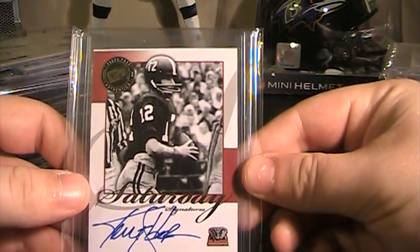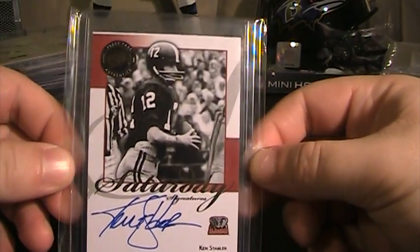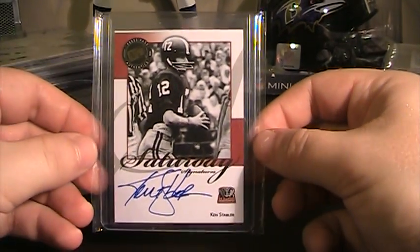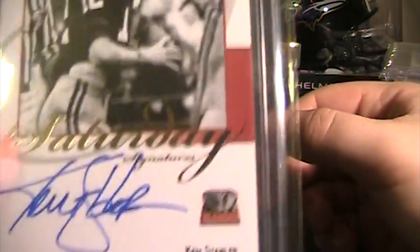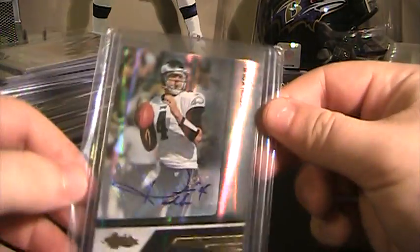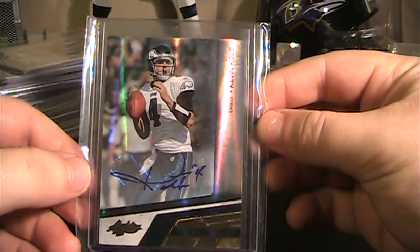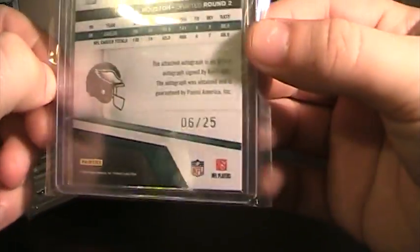Also from the same box — 2008 Press Pass — Kenny Stabler Saturday Signatures. That's on card. Both this one and the McFadden are on card. From my Absolute break, which is 2010 Absolute, this is Kevin Cobb. I figured maybe somebody would be interested, now that he's been traded and is probably going to be the starter. That's short printed, 6 of 25.